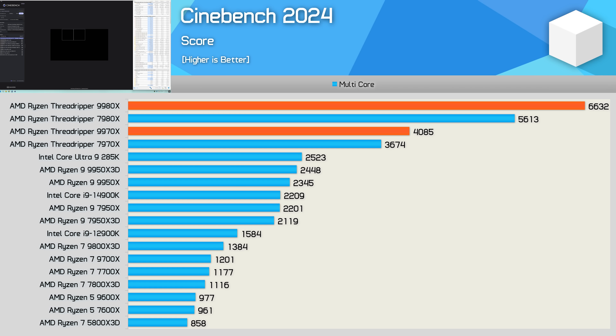Getting back to the 9980X: 18% is a big improvement, and AMD themselves are reporting a 16% uplift, which is in the ballpark of what we're seeing. The 32-core 9970X was a little less impressive — just an 11% increase when compared to the previous generation 7970X, though still a solid increase.